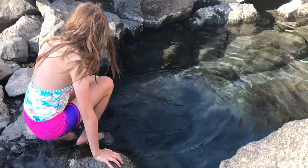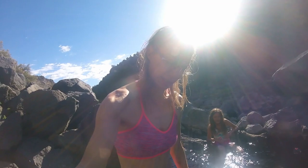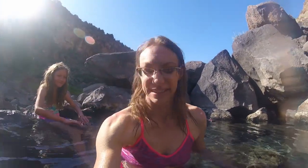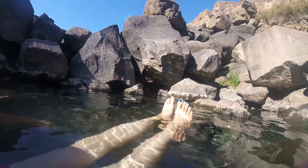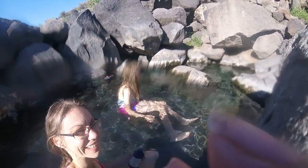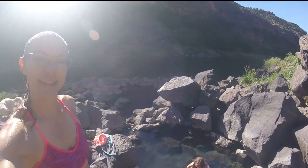We got out. Oh, this is amazing. I'm going to get right in. It's almost hot. Yep, this is worth the drive and the hike. There's no one here. I'm scared to touch the ground because I can't see the bottom.